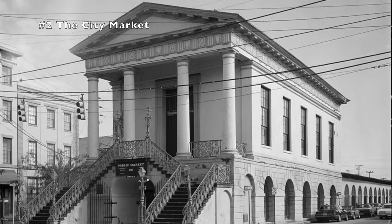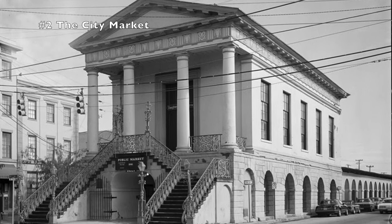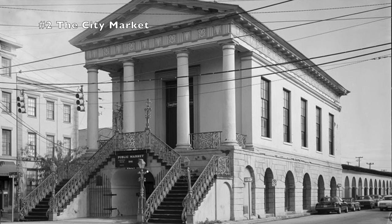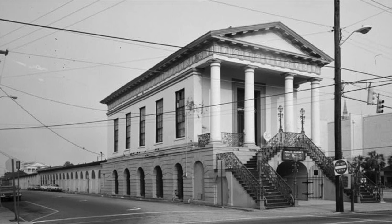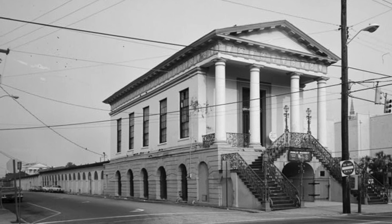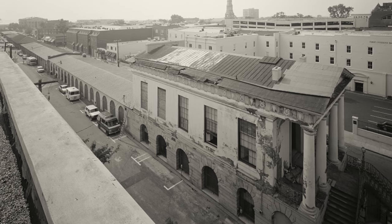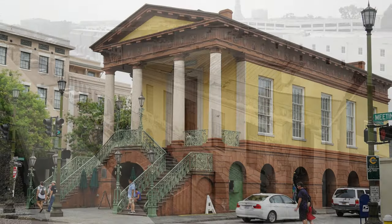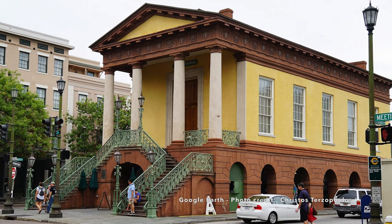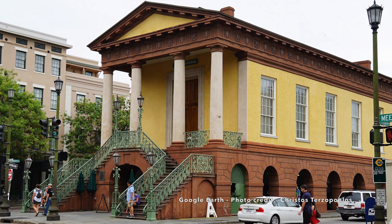The Charleston City Market is a historic open-air market complex. The old location, which was where the City Hall is today, burned down in 1796. The new market's land was donated in 1788 to the city on the condition that it would always be used as a city market. The complex spans over four city blocks and is crowned with Market Hall, a Greek Revival building built in the 1840s. The hall has housed Charleston's Confederate Museum since 1899.